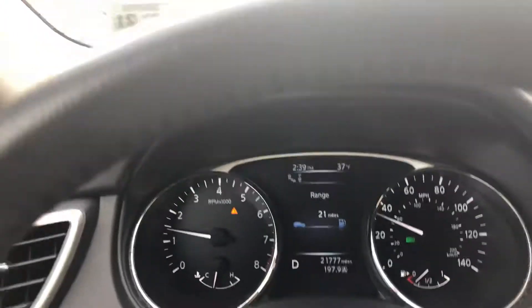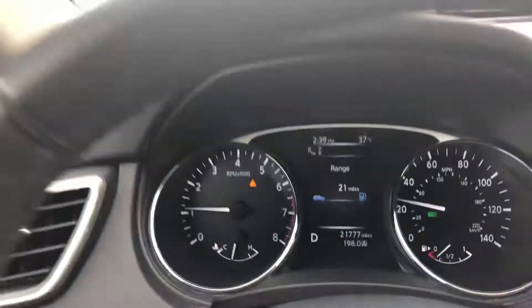The truck has very high miles for the year but it's been fully serviced — the car needs nothing but a new driver. It comes with books, records, factory mats, and factory key fob, ready to go. Thank you, and good luck bidding.